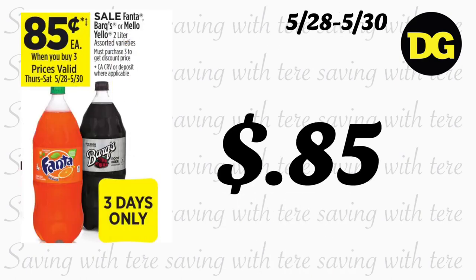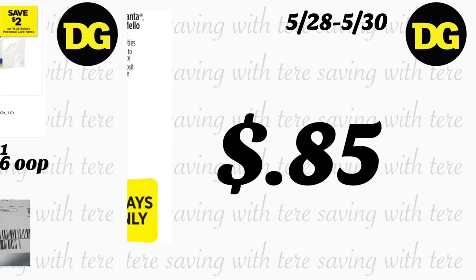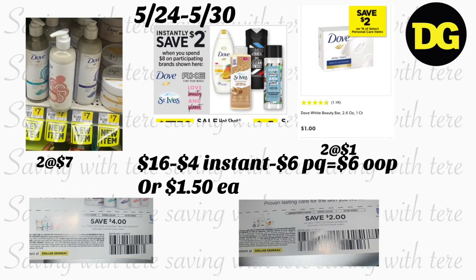La siguiente oferta es en sodas que van a estar a $0.85, pero solamente por tres días — de jueves a sábado, mayo 28 a mayo 30.